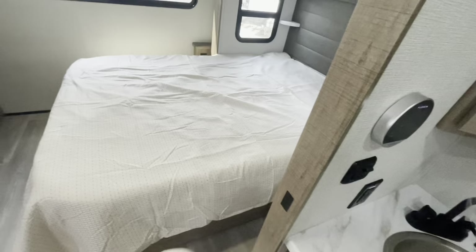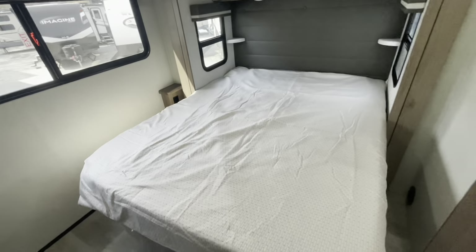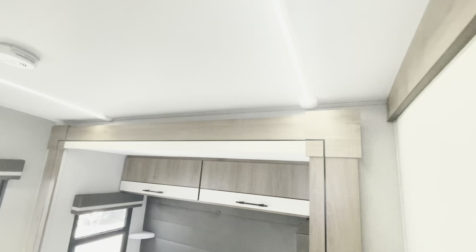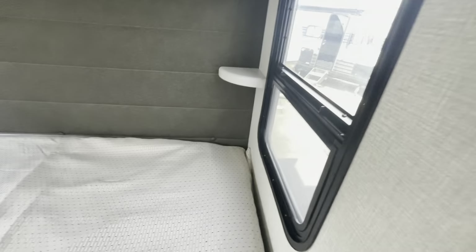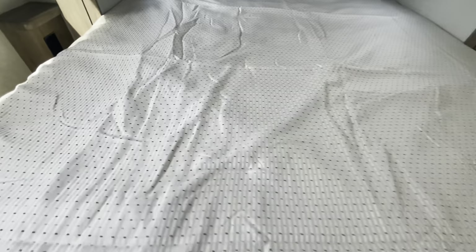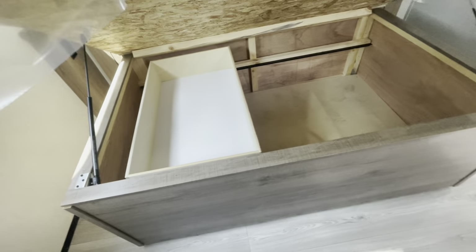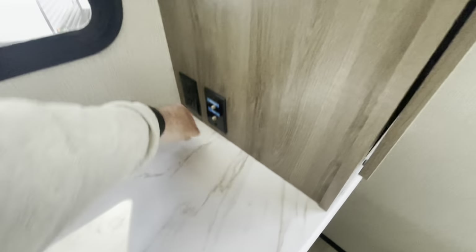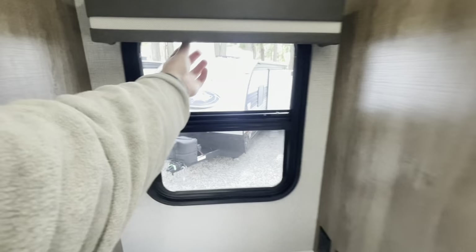Another door closes off the bedroom — you've got a queen bed on a slide. Soft touch headboard. Your second AC. Light switches — dimmer in the living room but not in here. Windows. Receptacles down low. Storage under the bed with a sliding tray. Wardrobe storage, lots of drawers. TV hookup and charging port. Blackout shades. Second entry door where you can go outside from here, which is quick access to the bathroom.